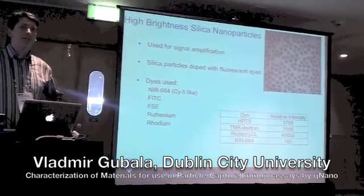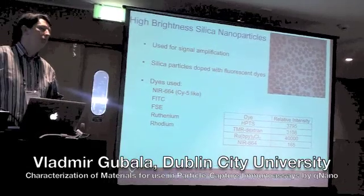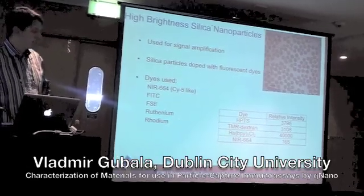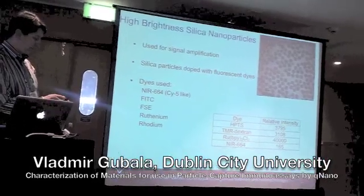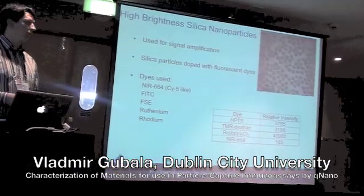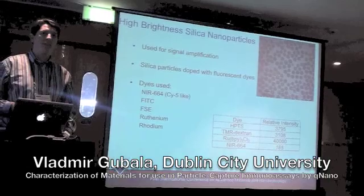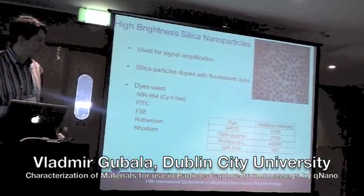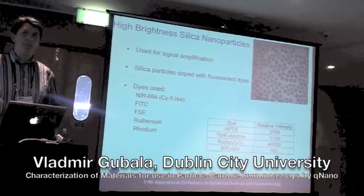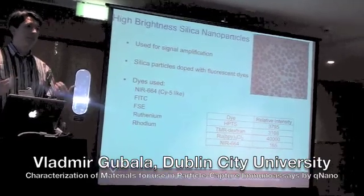Some people in our institute came up with the idea of using dye-doped silicon nanoparticles for signal amplification, as opposed to using a single dye. We prepare these nanoparticles in-house and dope them with different dyes, depending on the excitation lasers and emission filters of the detection instrument. We were able to increase the brightness of the label by several orders of magnitude — in the best case about 40,000 times — depending on the quantum efficiency of the dye, the Stokes shift, and the overlap between excitation and emission.